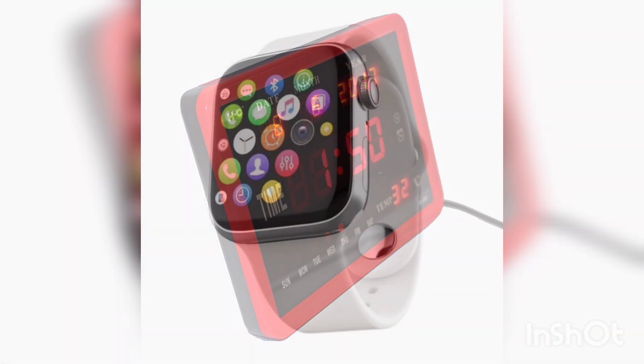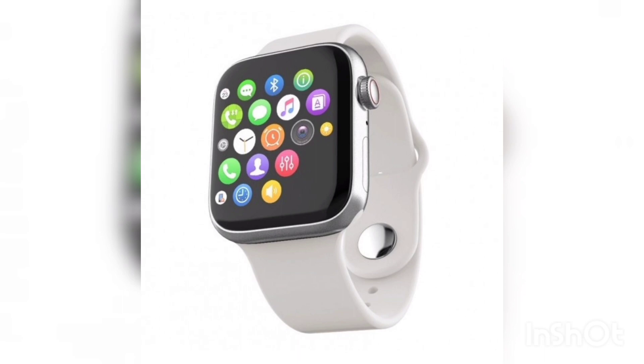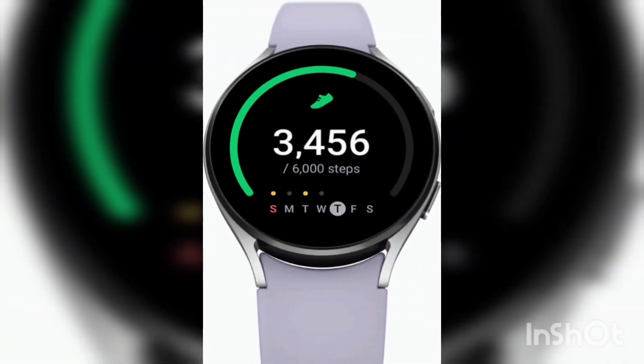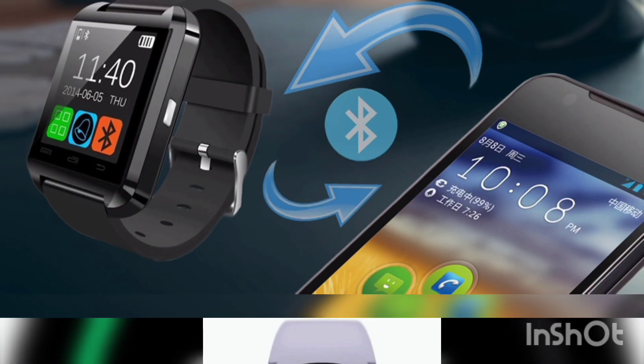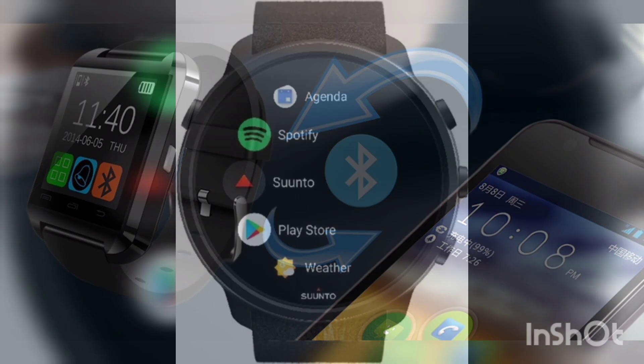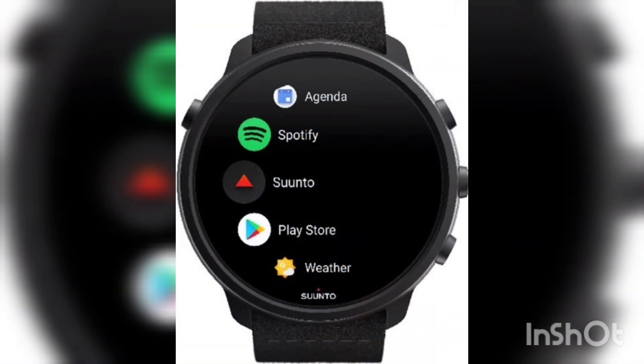Smartwatches are the latest stage in the evolution of watches. These devices are based on modern technologies such as Bluetooth, Wi-Fi, GPS, and sensors that allow them to track physical activity, monitor health, and receive notifications. They can be synced with mobile devices, allowing them to be used for music, answering calls, and sending messages.